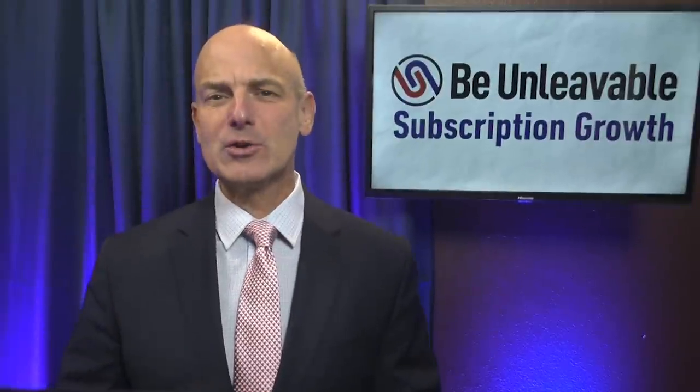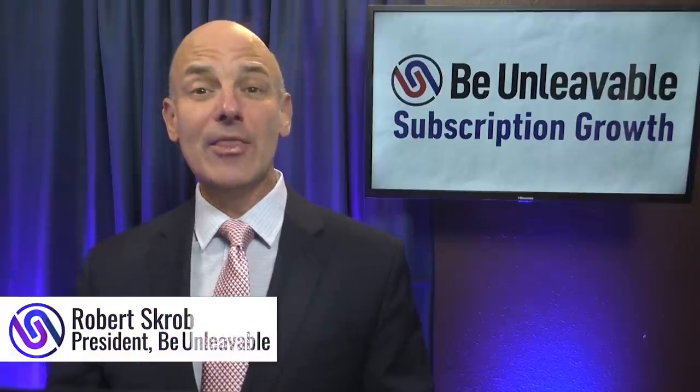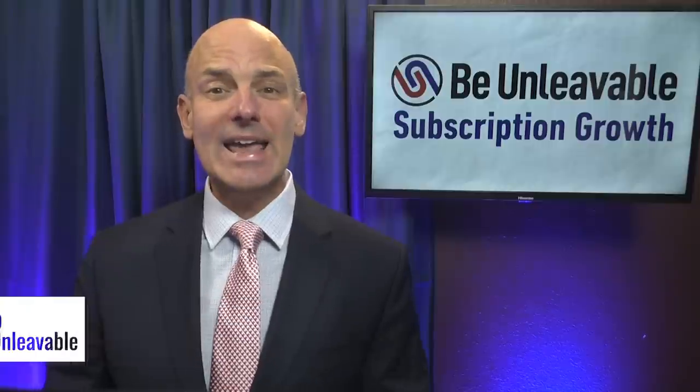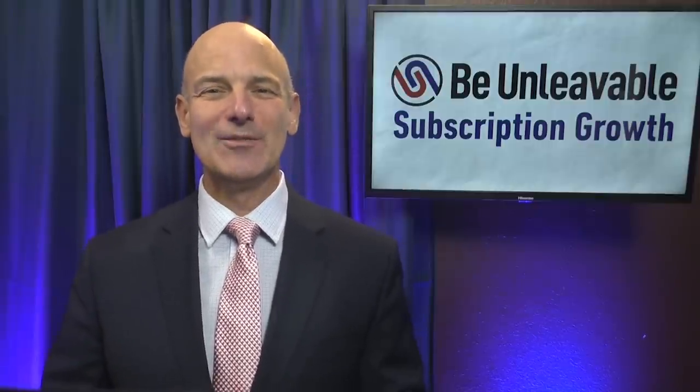How do you onboard your new subscribers to set up long-term retention? I'm Robert Scrobe, and this is the YouTube show dedicated to showing you how to make your subscription business be unleavable.